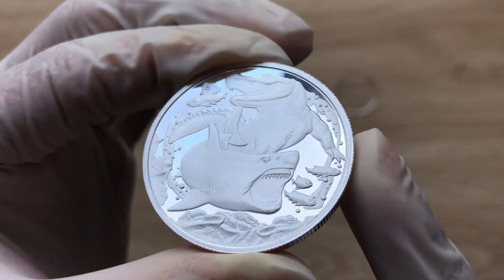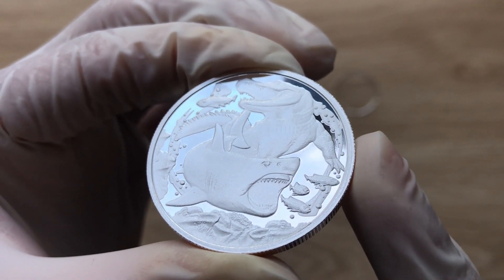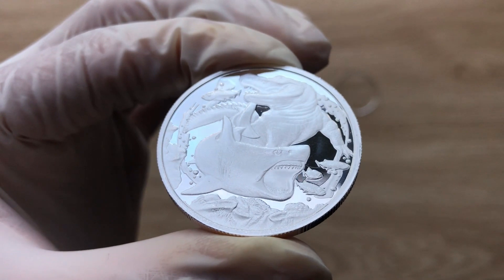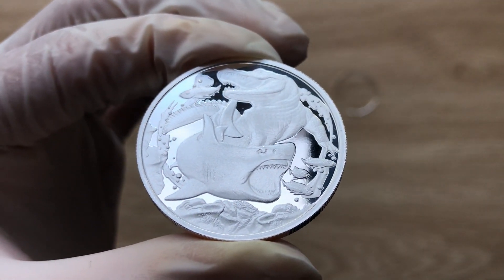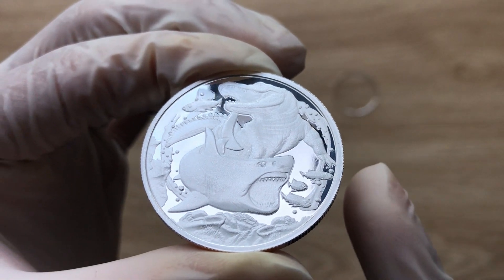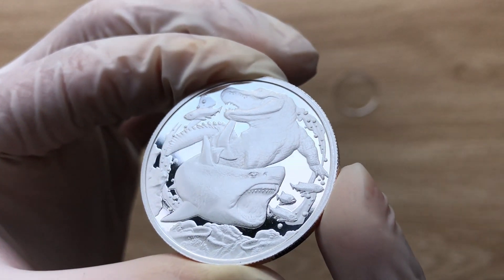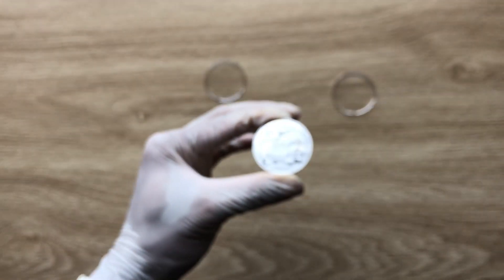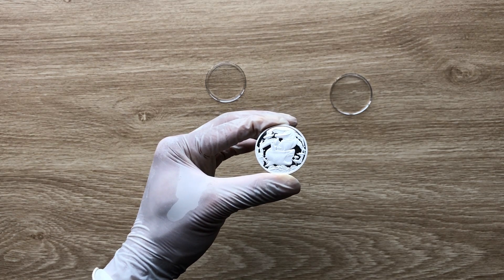Welcome to the 2022 one ounce New Way Apex Predator Shark versus Crocodile one ounce silver bullion coin. This is the final coin in the Apex Predators series. Let's dive in and analyze the details of this particular final release in the Apex Predator coin series.